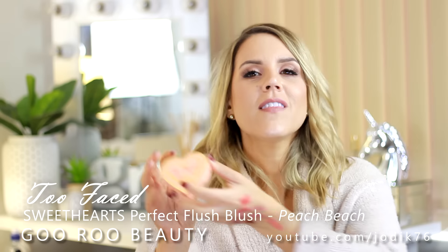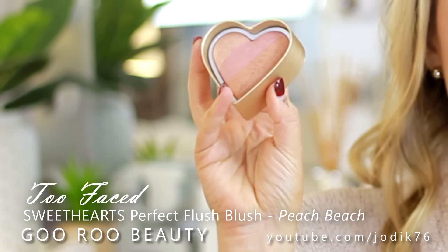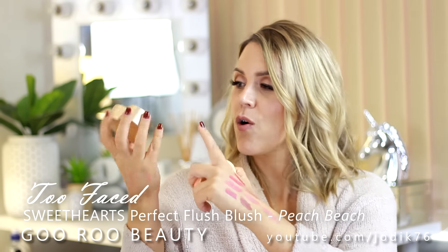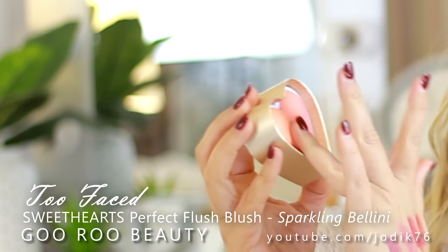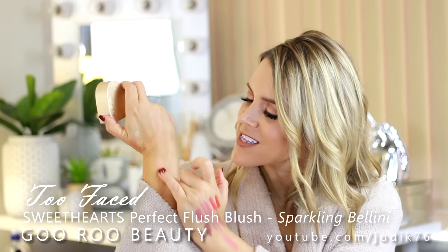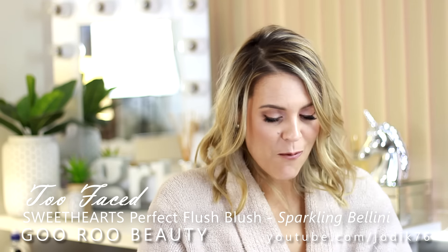I also picked up some face products from Too Faced - the Sweethearts Perfect Flush Blush in Peach Beach. This comes in a cute little heart-shaped box. We've got a three-tone shimmery face powder in the shape of a love heart - you can choose each individual shade or just pop them all on your face in one go. A really lovely shimmery pinky shade. I also picked up the Perfect Flush Blush in Sparkling Bellini, which has more peaches and pinks and is going to be a more vibrant blush - really peachy and beautiful with a bit of shimmer.